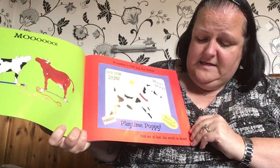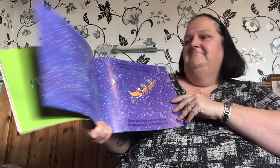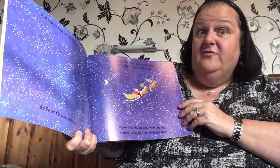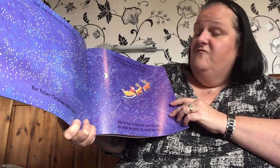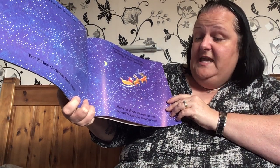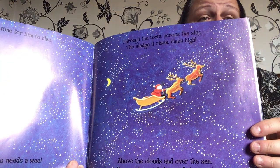And so at last, his work is done. And now it's time for him to flee, for Father Christmas needs a wee. Through the town, across the sky, the sledge is rising, rising high. Above the clouds and over the sea, he must be quick — he needs his wee. There he goes, up, up and away.